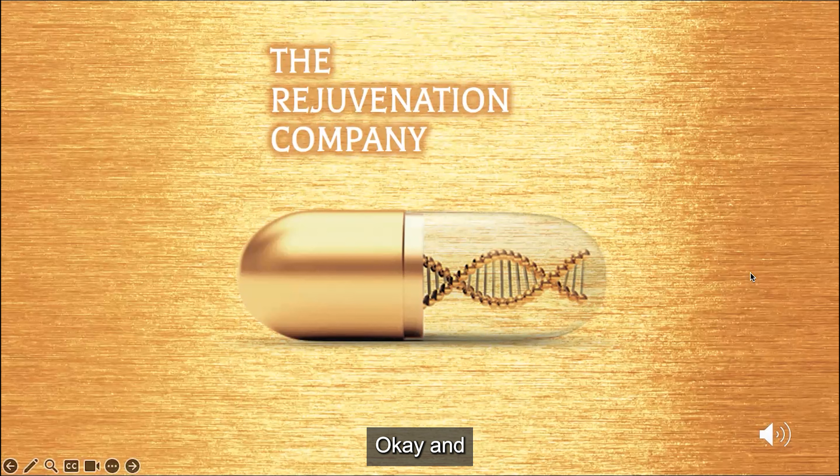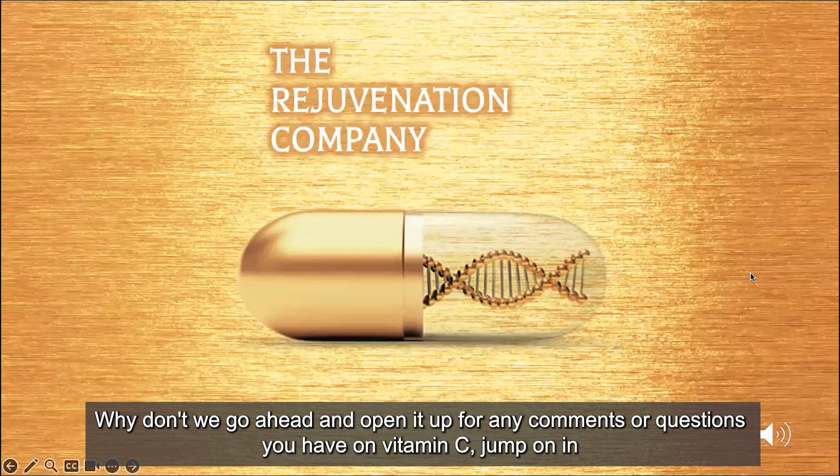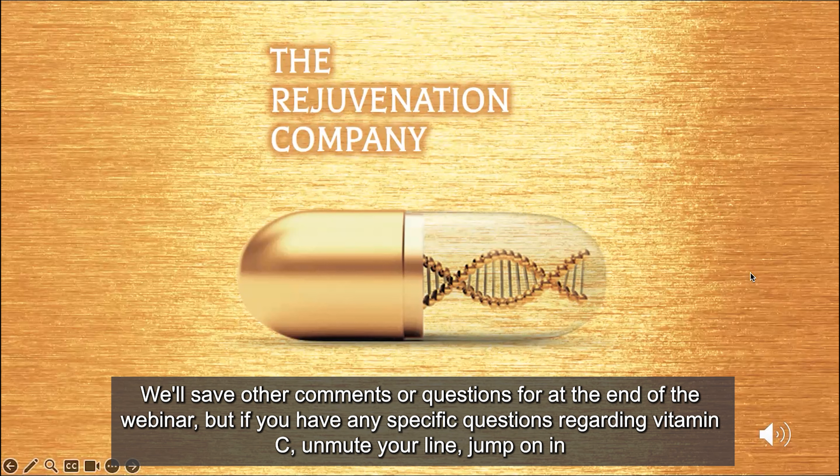Let's go ahead and open it up for any comments or questions on vitamin C. We'll save other questions for the end of the webinar, but if you have any specific questions regarding vitamin C, unmute your line and jump on in.